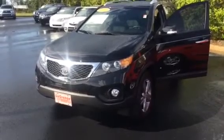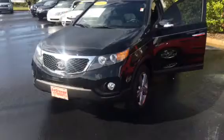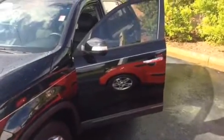It is a beautiful, beautiful SUV. Black in color, a lot of beautiful chrome accents here with your fog lights, alloy wheels, chrome door handles, and integrated turn signals.